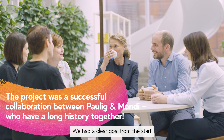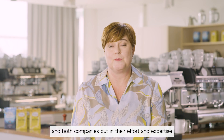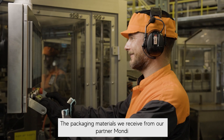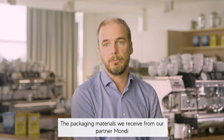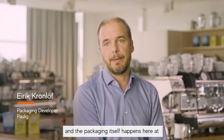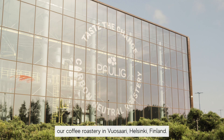We had a clear goal from the start, and both companies put in their effort and expertise, and now we made it happen. The packaging materials we receive from our partner Mondi, and then the packaging itself happens here at our coffee roastery in Helsinki, Buasaari, in Finland.